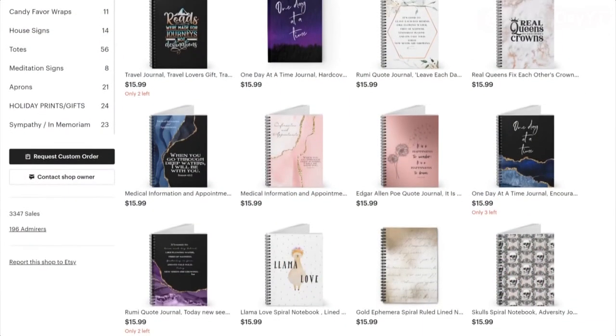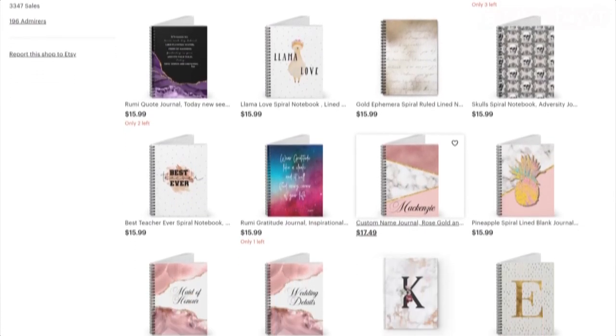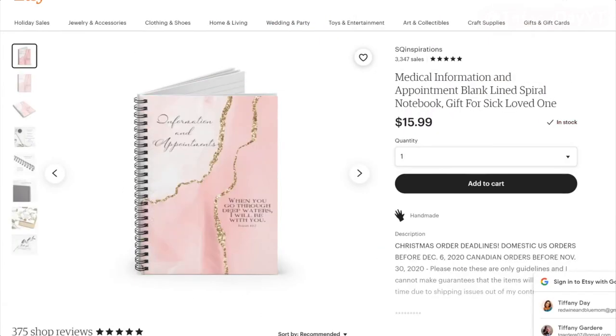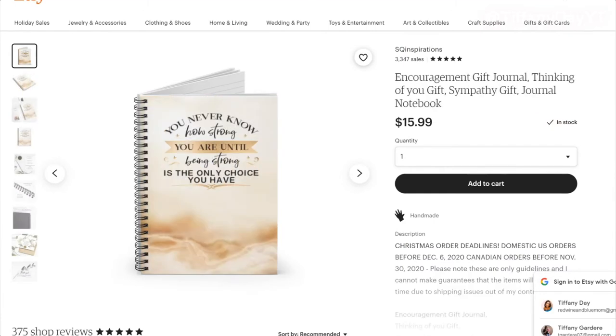Something else you can get is a gratitude journal or just a journal in general. A lot of people, especially for New Year's, like to start off good habits, and journaling or doing gratitude journals is a really good habit to have. Etsy has a ton of them for everybody, so I highly recommend checking out Etsy for all your gratitude and journaling needs.